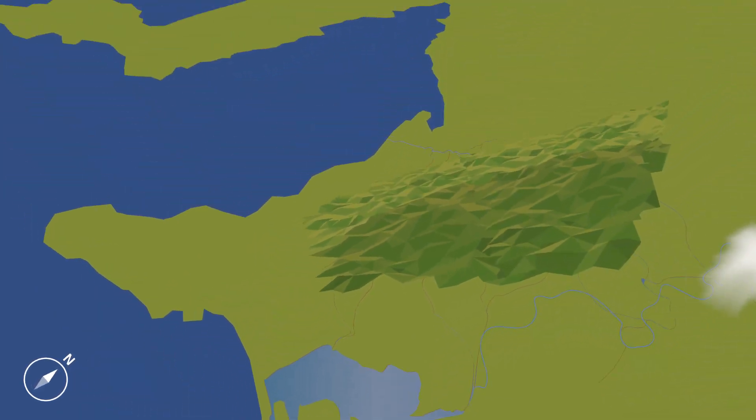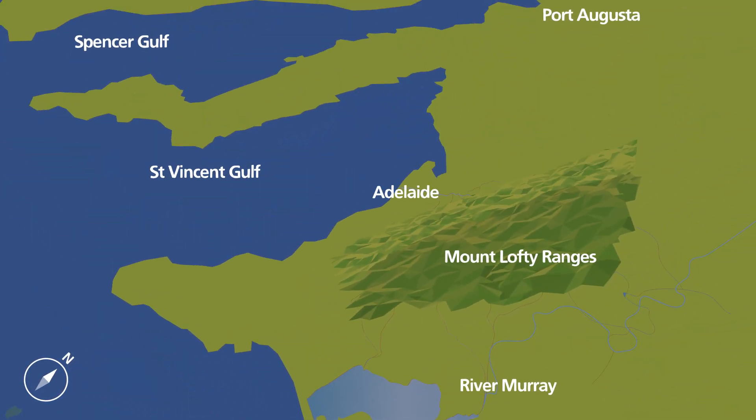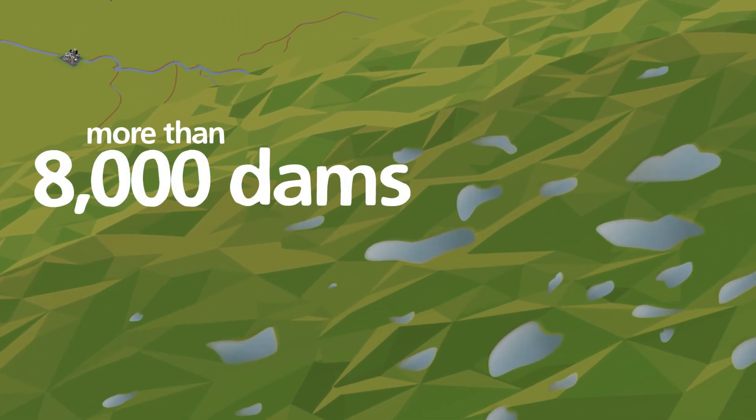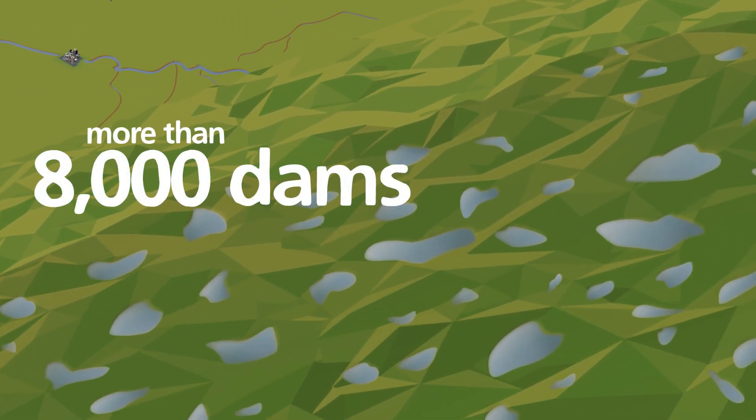There are more than 8,000 dams holding up flow in the Eastern Mount Lofty Ranges region alone. Dams and other water-diverting structures allow us to have water available when and where it's needed. However, they also change the pattern and volume of water that flows throughout the catchments.